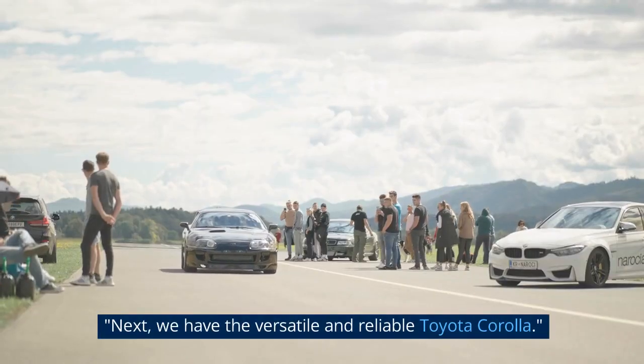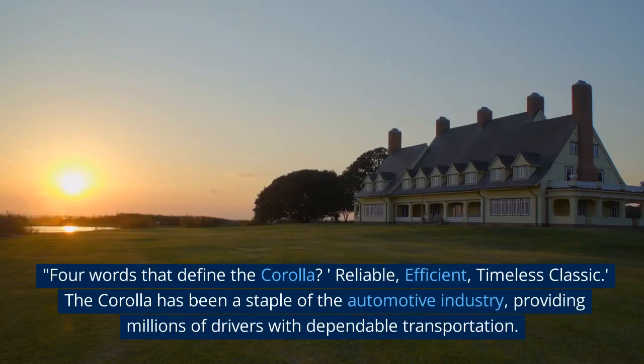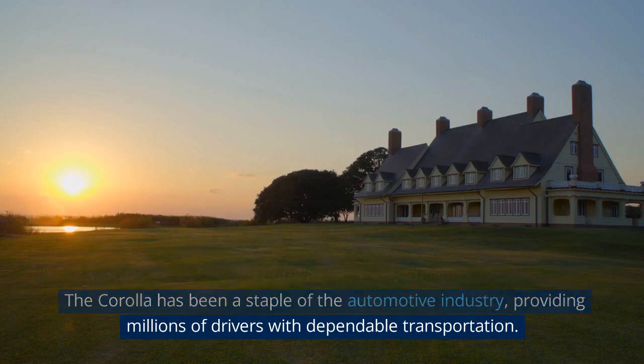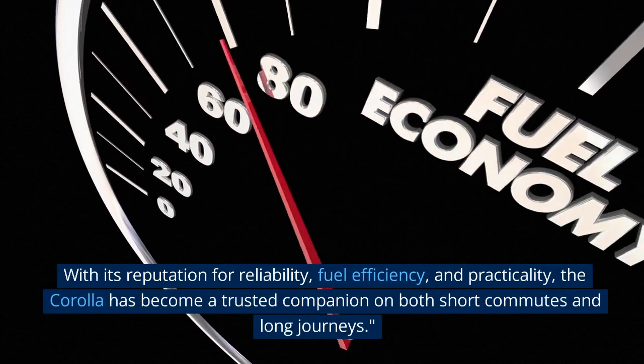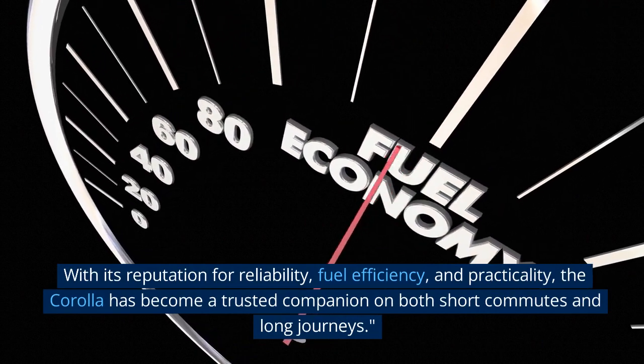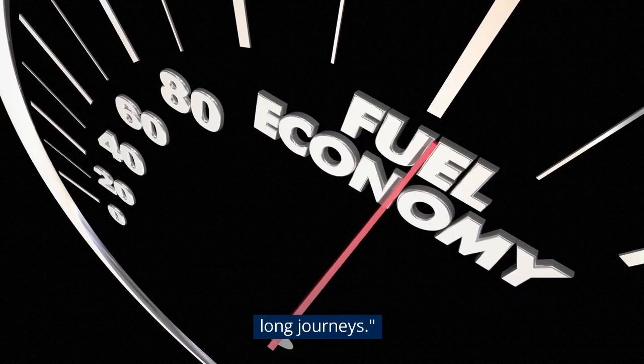Next, we have the versatile and reliable Toyota Corolla. Four words that define the Corolla? Reliable, efficient, timeless classic. The Corolla has been a staple of the automotive industry, providing millions of drivers with dependable transportation. With its reputation for reliability, fuel efficiency, and practicality, the Corolla has become a trusted companion on both short commutes and long journeys.